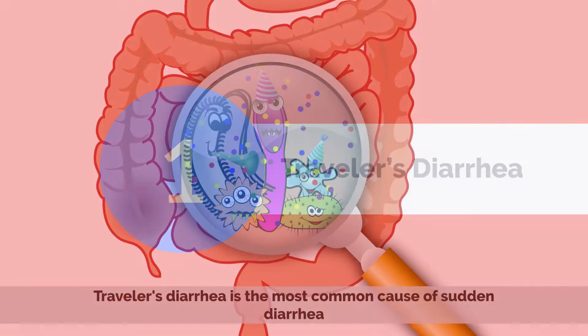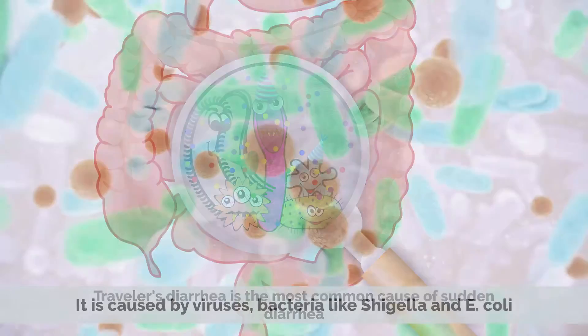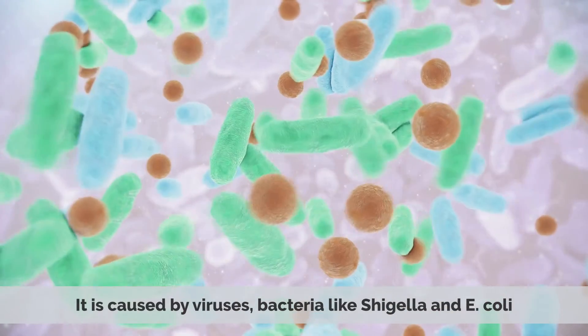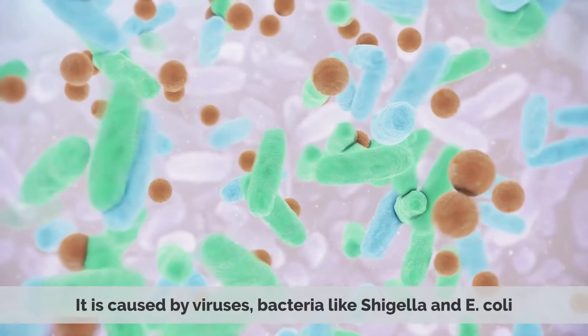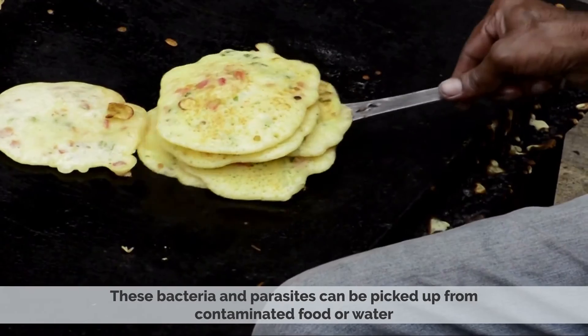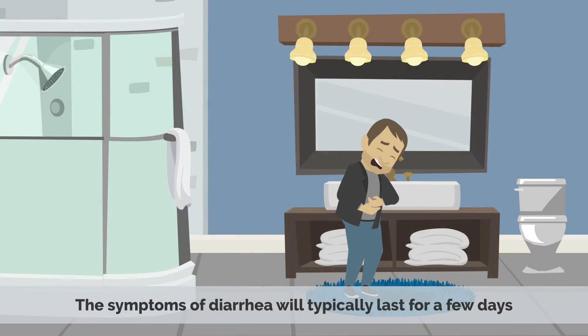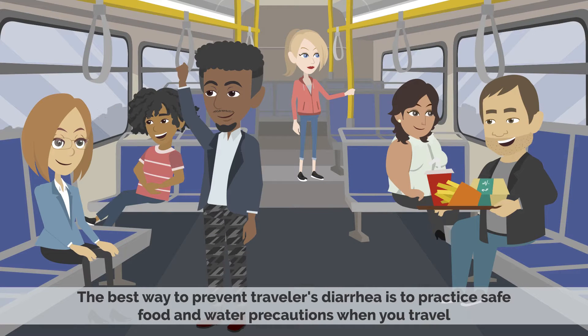Number 1: Traveler's Diarrhea. Traveler's diarrhea is the most common cause of sudden diarrhea. It is caused by viruses, bacteria like Shigella and E. coli, or parasites like Giardia or Cryptosporidium. These bacteria and parasites can be picked up from contaminated food or water. The symptoms of diarrhea will typically last for a few days. The best way to prevent traveler's diarrhea is to practice safe food and water precautions when you travel.